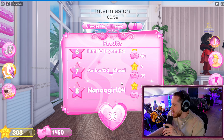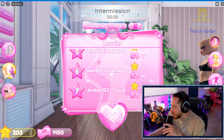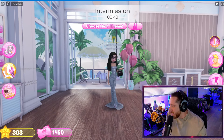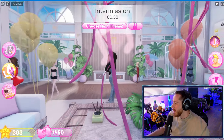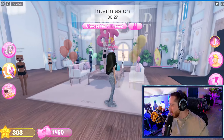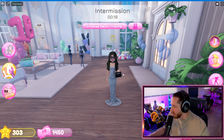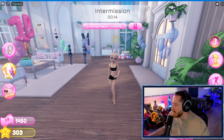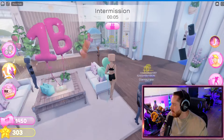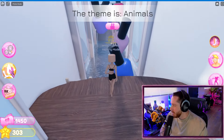I got sixth. I almost got top three to be honest — I was one star away. I need my comments on this video to back me up for not knowing the theme. This looks like a celebrity! This is the problem with this game sometimes — people are friends with each other so they all vote for each other. In my opinion, mine was better than almost everybody — that looks like a celebrity. I'm disappointed. I thought that was a good one, but we move on. Last round.